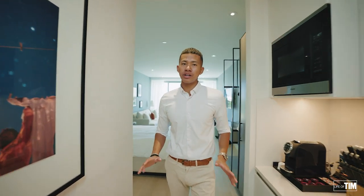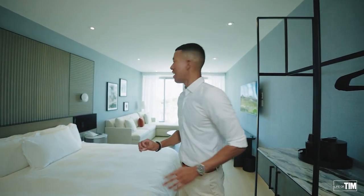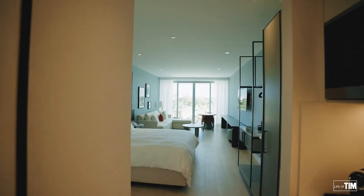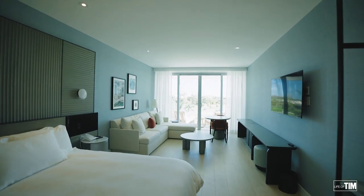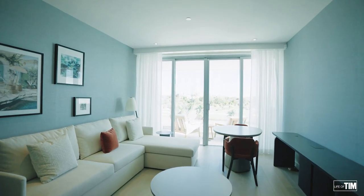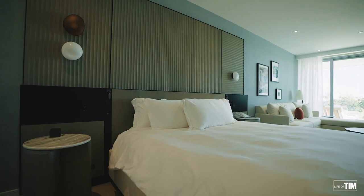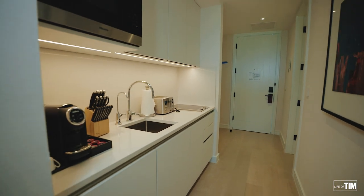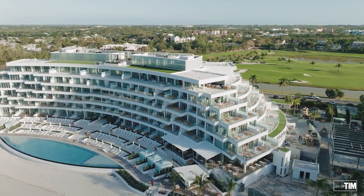We're here in the first of two residences that I'm going to show you here in Goldwyn. This is your standard studio unit — a one-bedroom, one-bath — and not only is this a superb location, it has superb views of the Bahama Royal Blue Golf Course right out front. All of these units are incredibly designed. It's so tastefully done with elegant furniture. I love the color palette schemes — your blues, your whites. It really feels coastal. Now I'm going to take you to a special corner unit with incredible beachfront views.